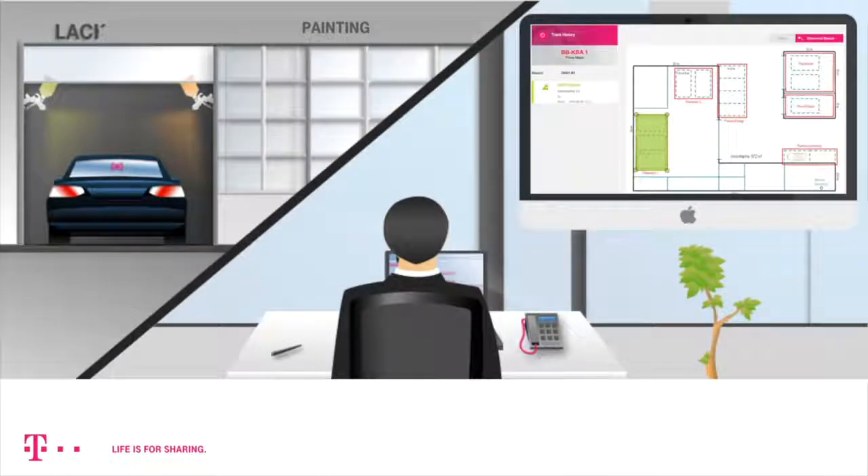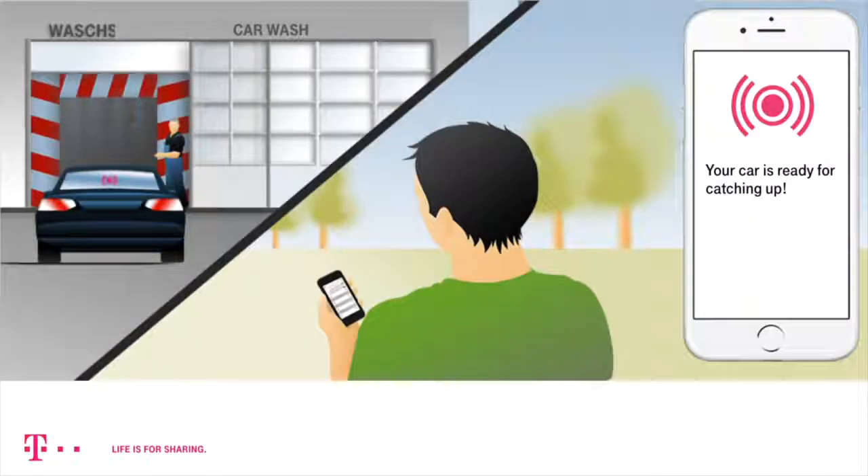This information is transmitted to the administration system in real-time, including the visualization of the exact position as well as history details. Furthermore, tracking enables you to automatically notify the customer if his vehicle reaches a specific zone.